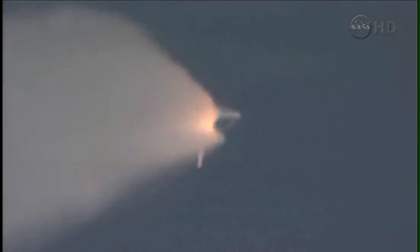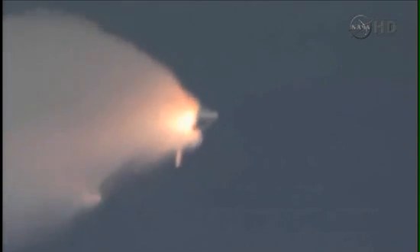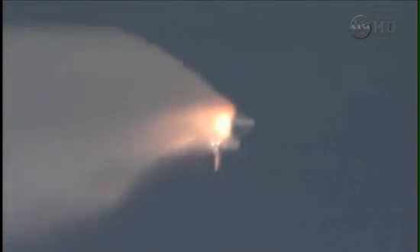Next event is burnout and separation of the twin solid rocket boosters, upcoming shortly at the 2 minute, 3 second point. Those boosters are burning 11,000 pounds of fuel per second. Standing by for separation of the solid rocket boosters.